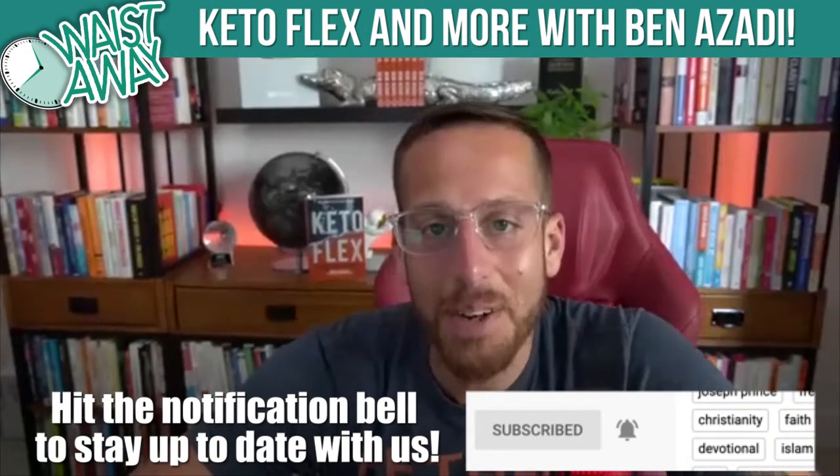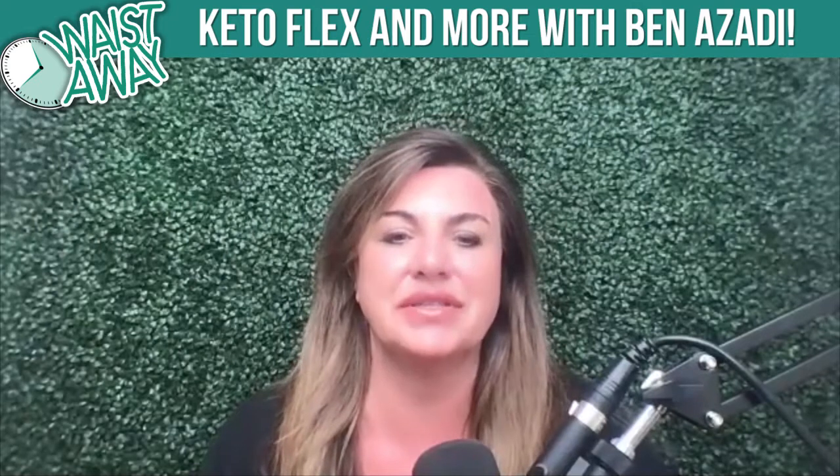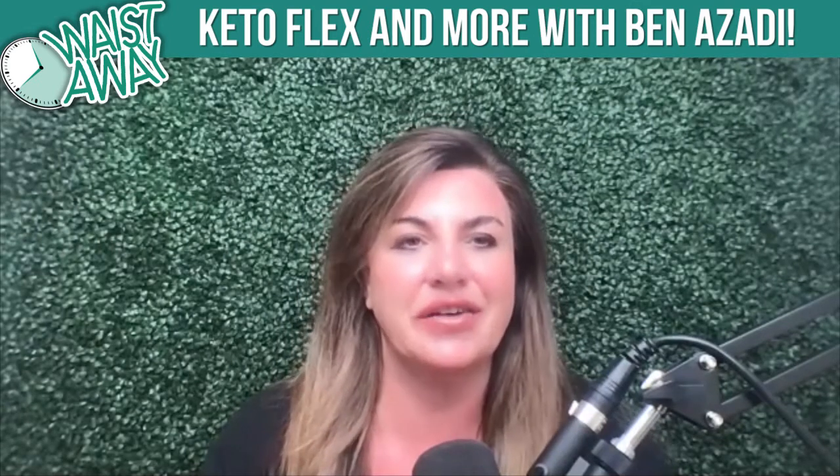Chantel, grateful to be back with you. So tell listeners, give us a little glimpse of kind of your favorite parts of the book, Keto Flex.